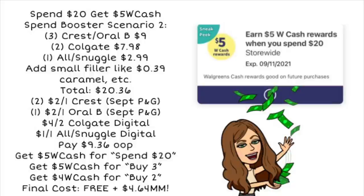We'll use two $2 off one Crest coupons from the September P&G, one $2 off one Oral-B from the September P&G, our $4 off two Colgate digital coupon, and our $1 Snuggle or All digital coupon. You'll be left to pay $9.36 out of pocket, then get back $5 in Walgreens cash for spending $20, $5 for buying three Crest and Oral-B, and $4 for the Colgate deal — making your final cost completely free and a $4.64 moneymaker.